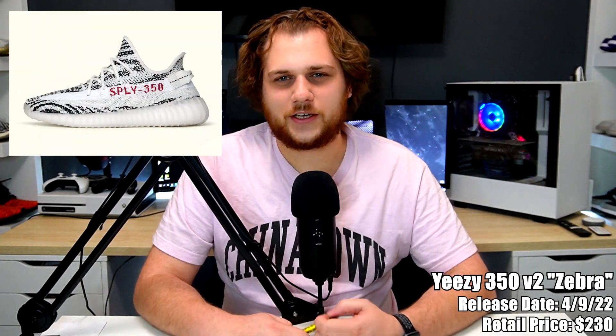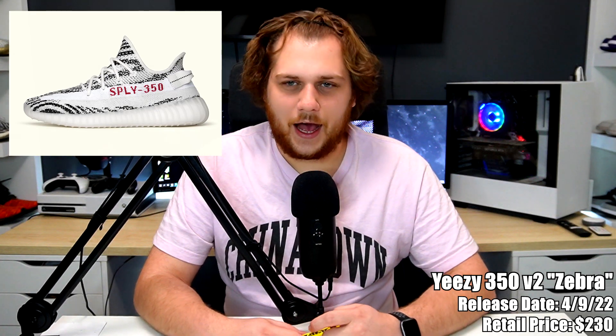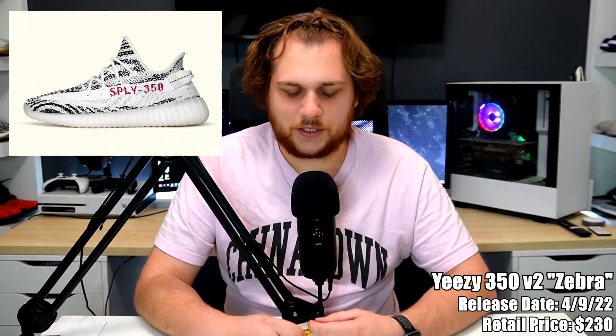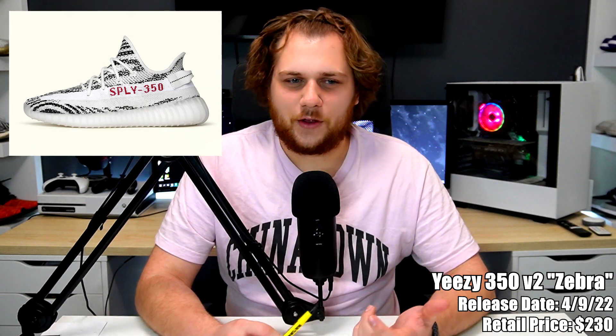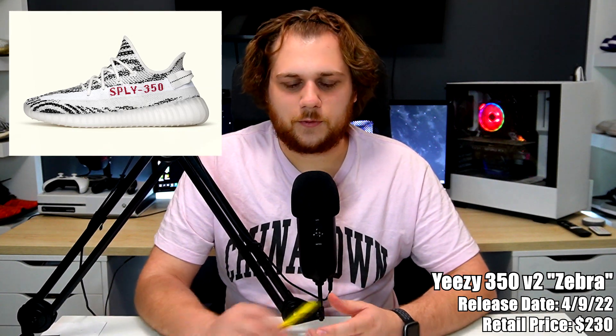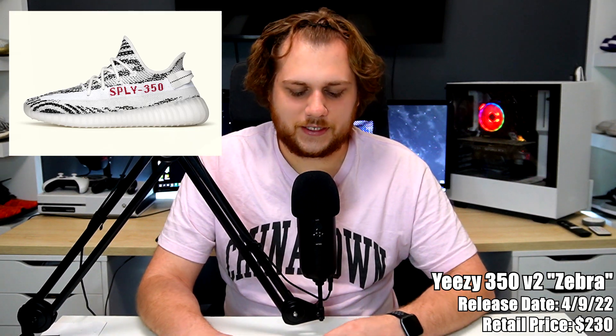On the ninth we have one of the most common Yeezy restocks — the Yeezy 350 V2 in the Zebra colorway, retailing for $230. That seems to be the new retail price for 350 V2s, up $10 from the previous $220. At this point the resale may not be as crazy as it used to be, but it's probably still around $400. I have a pair of Zebras and I like them, so if you haven't picked one up this is another good chance.